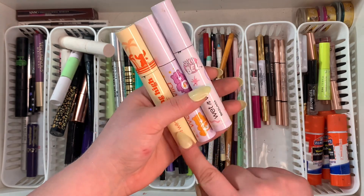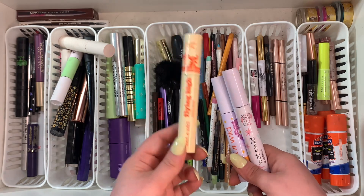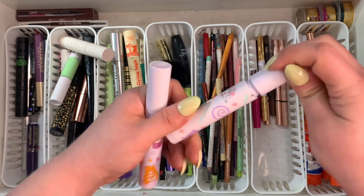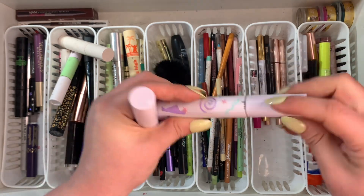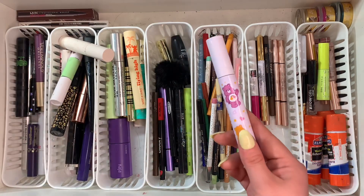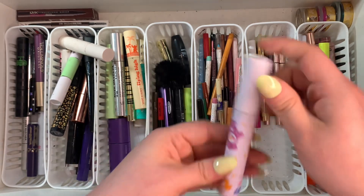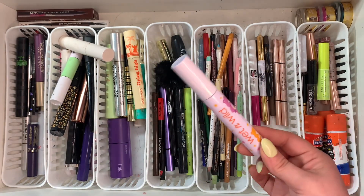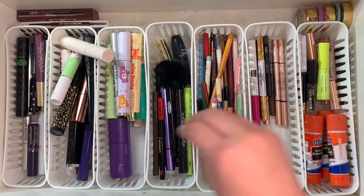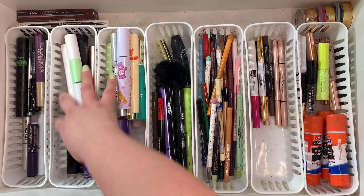This one is waterproof so I kind of want to keep it — I think it's the only waterproof mascara I own, which is shocking. These two older ones I'm getting rid of — I'm sorry but I am, I have other things from this collection. The Care Bears one I feel like I didn't get a lot of use out of, so I want to keep it for now. Some others I can get rid of — this Tarte one, this Undone one.